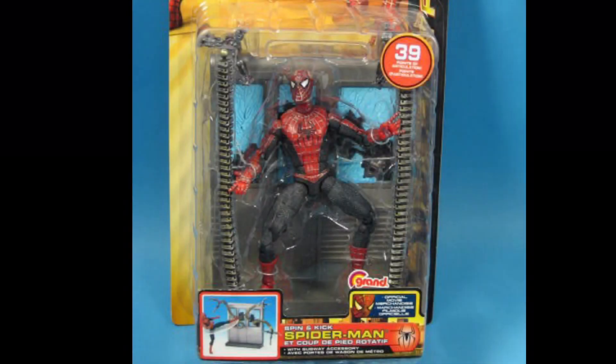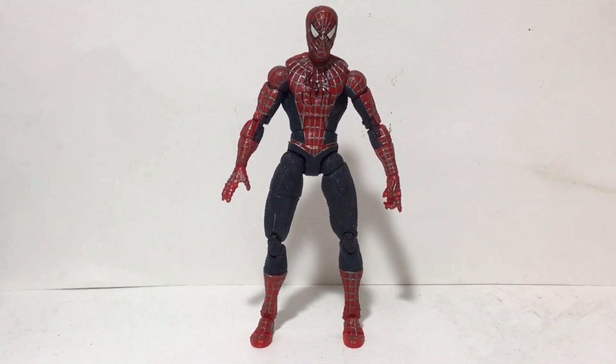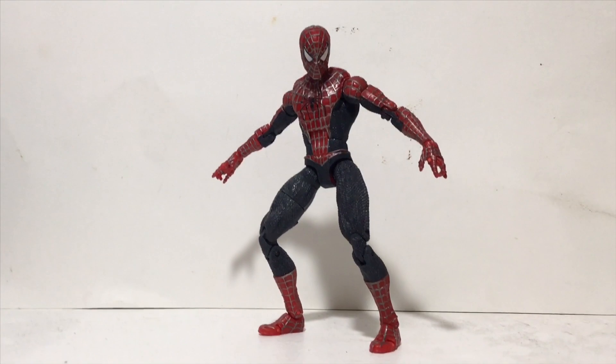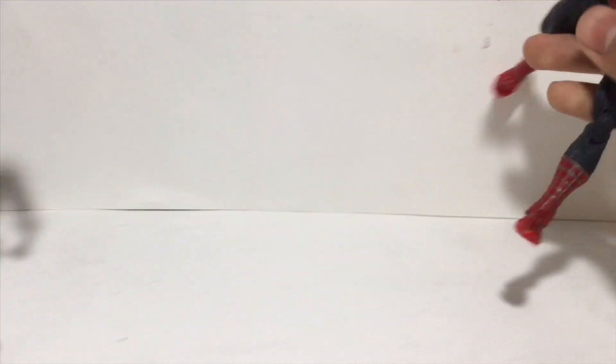But what if you don't care about having the best version of the Raimi Spider-Man? What if you just want a figure to put on your shelf? That's where the Spin and Kick Spider-Man comes in. He's basically an even simpler version of the Web Trap Spider-Man, which is great for collectors who don't have a ton of money. But he's called the Spin and Kick Spider-Man, which means he's got this weird-ass cut in his leg — it's supposed to make him kick, but honestly it doesn't work anymore.